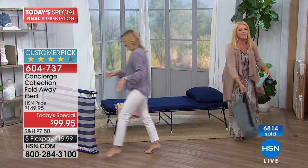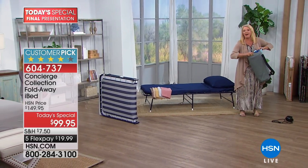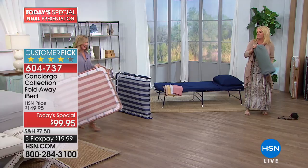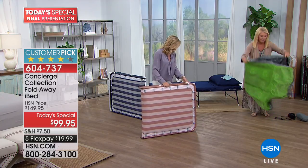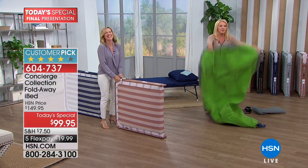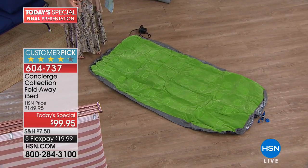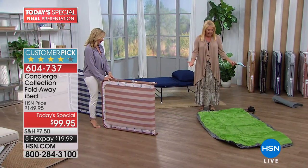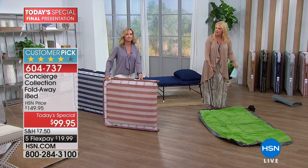Next question — blow-up bed versus iBed: ease of taking down. I would be rolling back and forth on the ground trying to shove the air out. Look at the bag they send with this — it doesn't even hold it. There's no way this bed will ever fit back in that bag. The iBed? You can open it up, set it up, and take it down in under a minute. Blow-up bed versus iBed longevity: the first time you use a blow-up bed, it's going to get a hole and start leaking. The iBed? I've had mine personally for two and a half years. They come with a one-year warranty and this is all powder-coated steel construction — you're going to have it for many, many years.